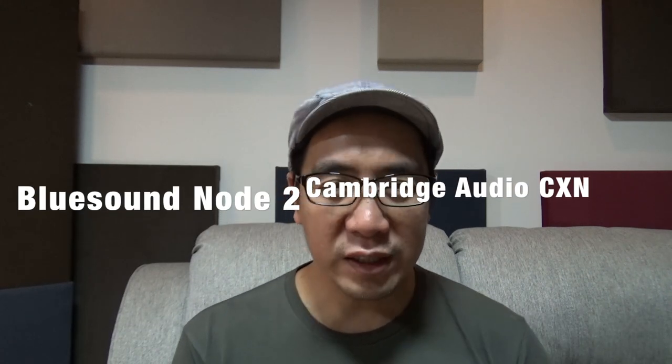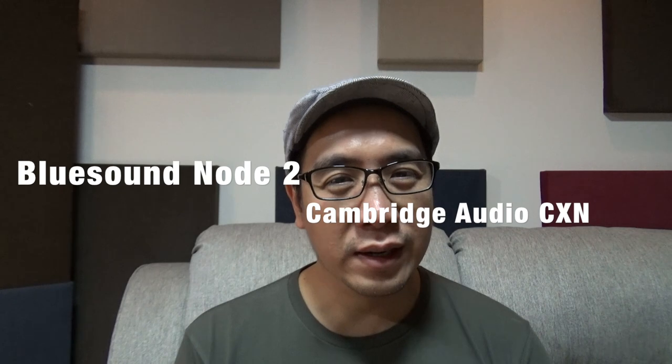Of the two streamers we have today, my personal preference is the Node 2, but there will be people who want to use a remote or like to see what's playing, and the CXN is for those people. For me though, I'm quite okay using my phone to control the music since I can easily choose the playlist and songs, and I found it hard to use a remote to control the music.